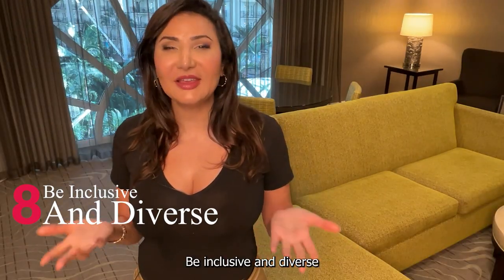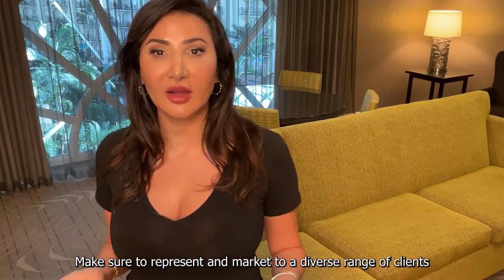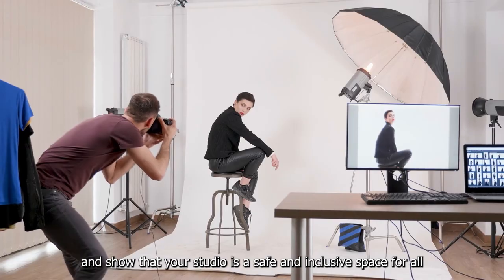And number 8: Be Inclusive and Diverse. Make sure to represent and market to a diverse range of clients, including different body types, ages, and races. Show that your studio is a safe and inclusive place for all.